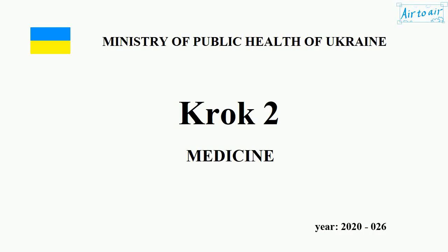Ministry of Health of Ukraine. KROK 2. Medicine. Year 2020. Number 026.